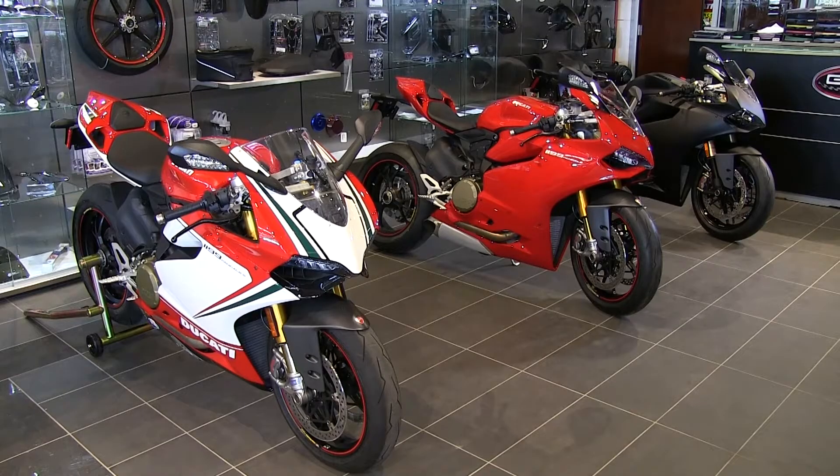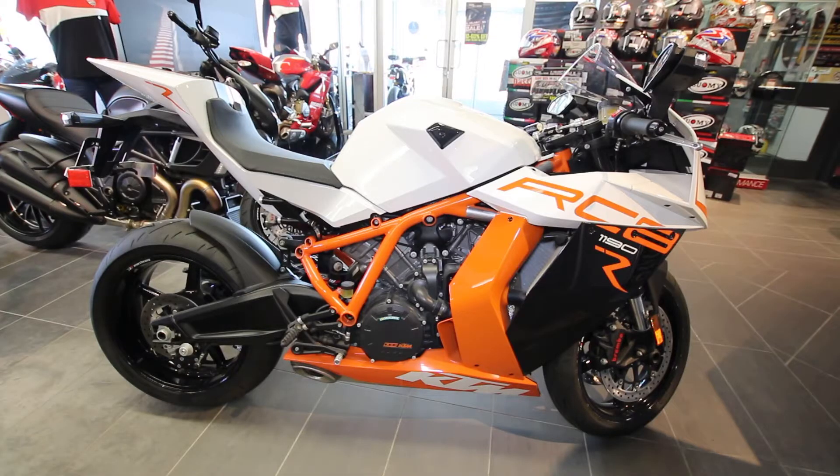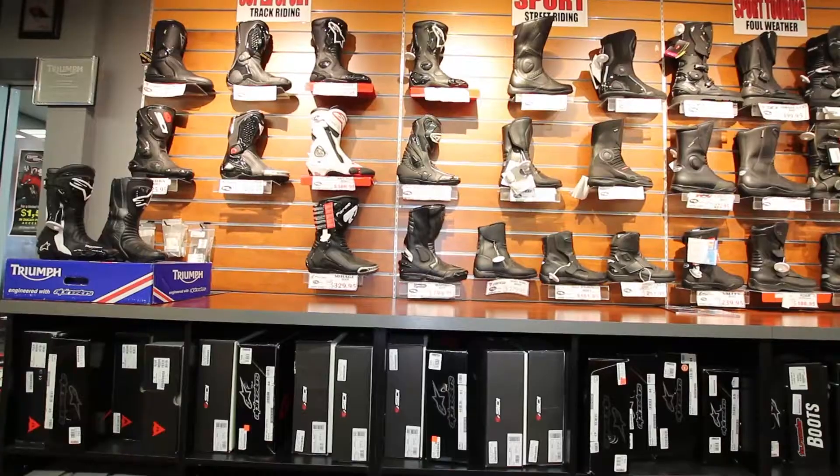GP Bikes is the largest Ducati and Triumph dealer in Canada. We also carry KTM motorcycles, both street and dirt, as well as gear to suit you up from riding wear, helmets, jackets, boots, gloves and more.